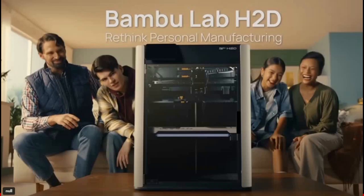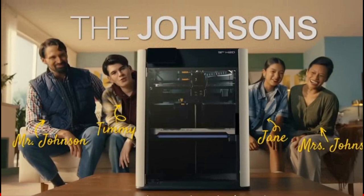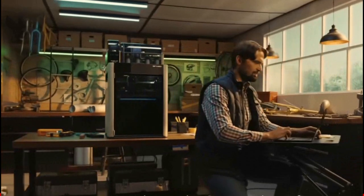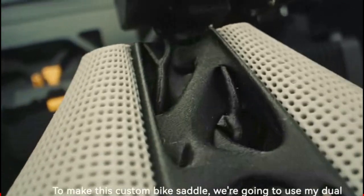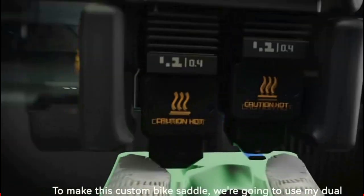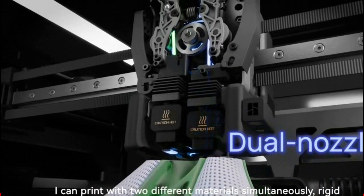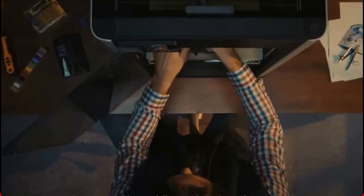This is more like a fun toy for the family to use. Even in the original advertising, they showed a family — one printed a helmet, another printed a pair of shoes, another printed a cosplay costume. So this is like a fun tool for the family. I don't think it's a serious printer for industrial work or high-temperature, high-flow applications. I think this is just a printer for everybody to enjoy at home.